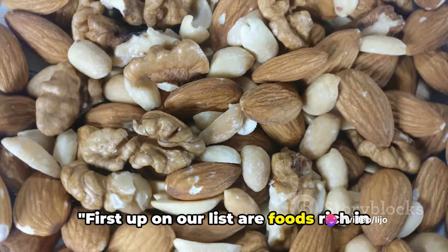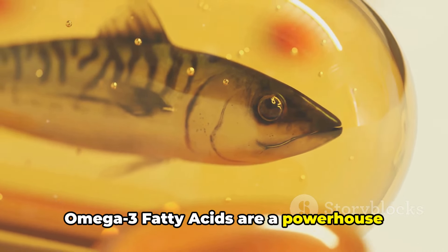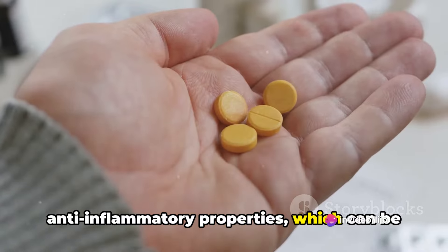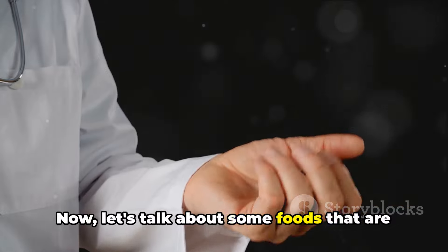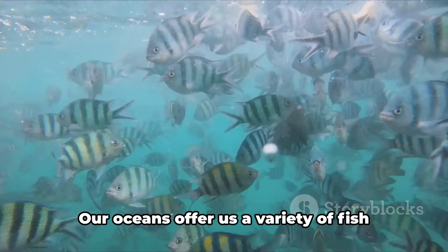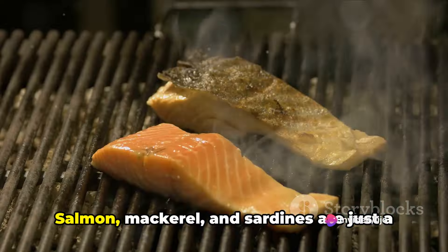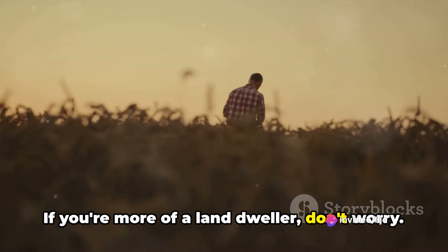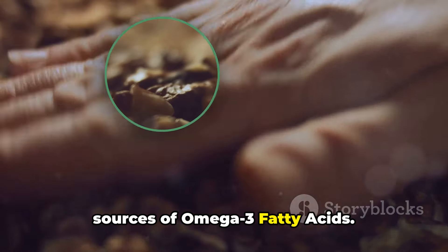First up on our list are foods rich in omega-3 fatty acids. Omega-3 fatty acids are a powerhouse nutrient that can help support a healthy prostate. These essential fatty acids have anti-inflammatory properties, which can be beneficial for individuals with an enlarged prostate. Our oceans offer us a variety of fish that are packed with these nutrients — salmon, mackerel, and sardines are just a few examples. And if you're more of a land dweller, walnuts and flax seeds are also excellent sources of omega-3 fatty acids.